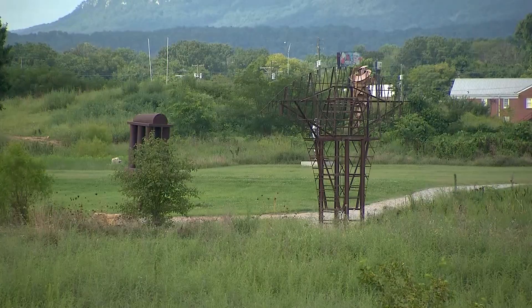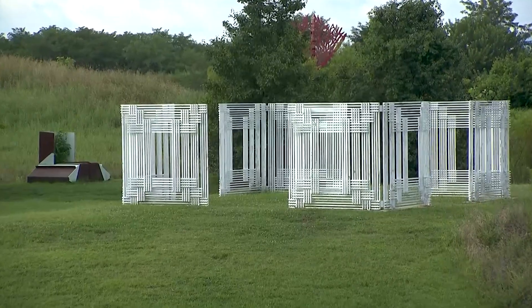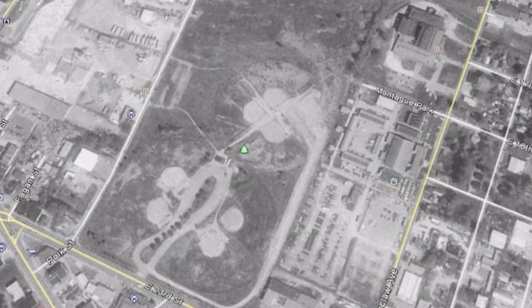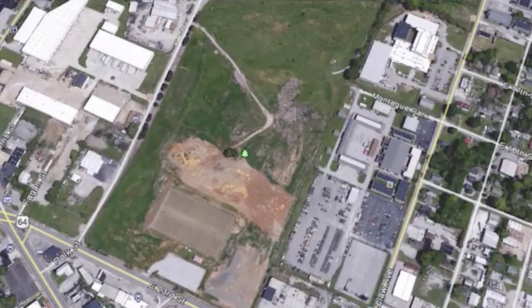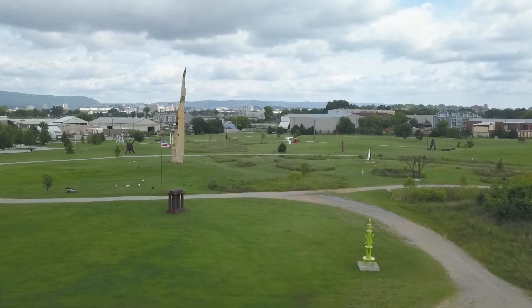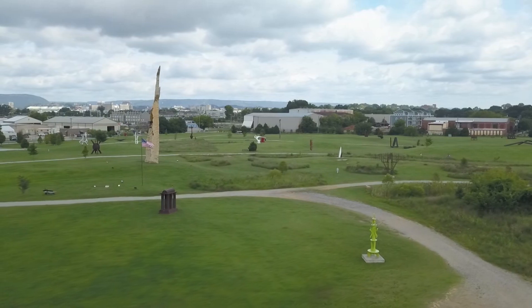Board member Jay Haviland says that progress was not kind to the park. At one point, the city used it as a landfill and it became a brownfield, an environmental hazard. It was actually shut down in 2003. But in 2006, the idea was born by an internationally acclaimed sculptor, the late John Henry, to transform this acreage with art.